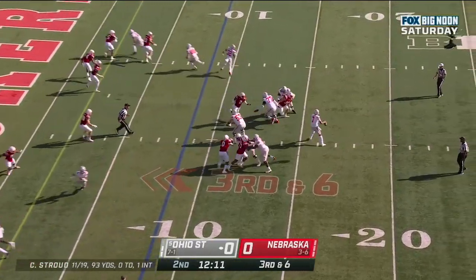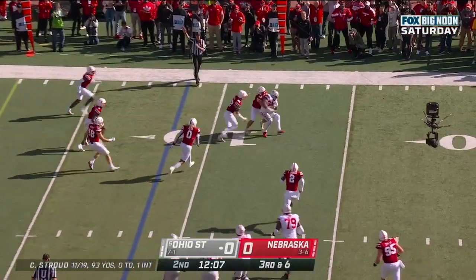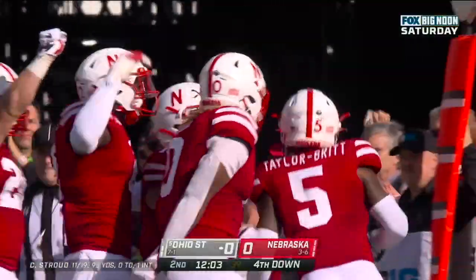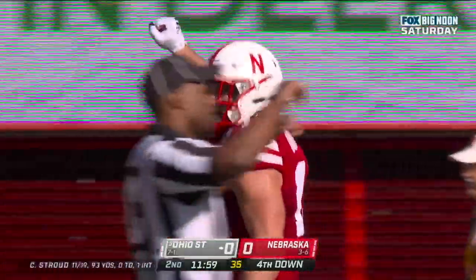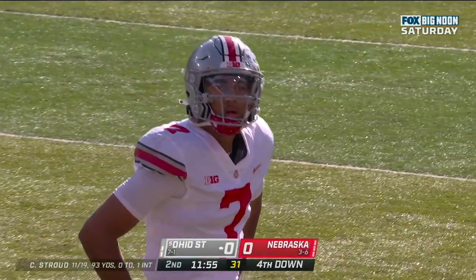Third and six at the nine. Stroud dumps it off out wide to Henderson, stood up and taken down. Some hungry Cornhuskers on defense today, as they turn away the Buckeyes who will have to try a field goal.